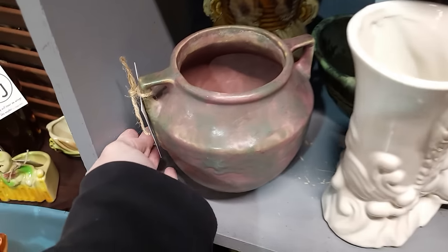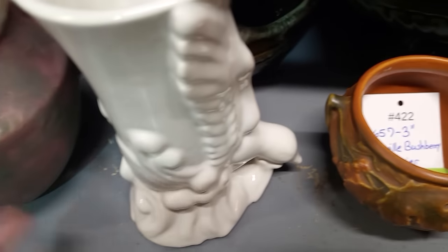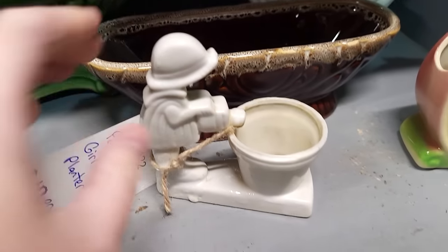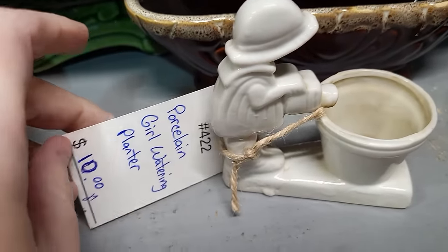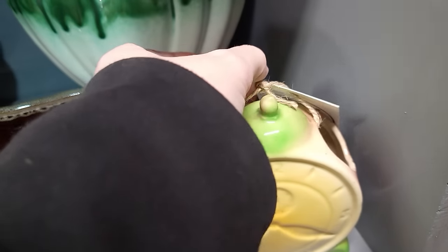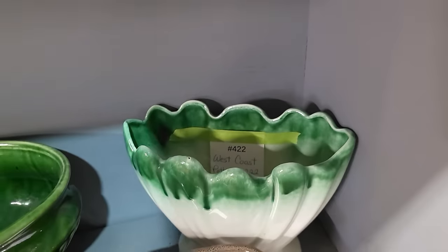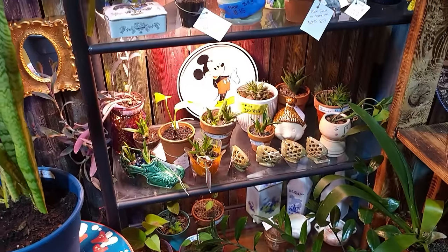Nice assortment of pottery and planters here. I like the color of that one — $58. We do have a little Roseville here for $75. This is different — I've not seen that before, a little girl with her watering can, $10 on that. Little clock planters, $20. West Coast pottery, Maine California, $30 on that. I love the green planters.